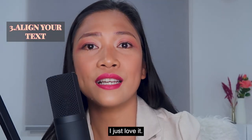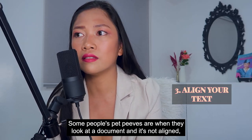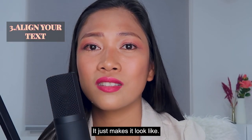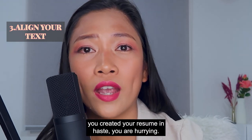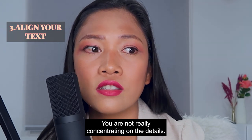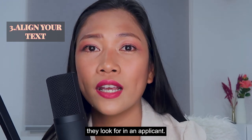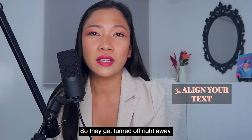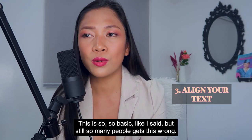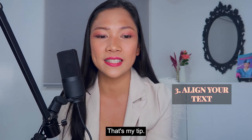Some people's pet peeves are when they look at a document and it's not aligned. It gives an unprofessional look and makes it seem like you created your resume in haste — like you are not concentrating on details. Attention to detail is something recruiters look for in an applicant, so they can get turned off right away and won't even read your document just because you didn't align it. So that's my tip number three.